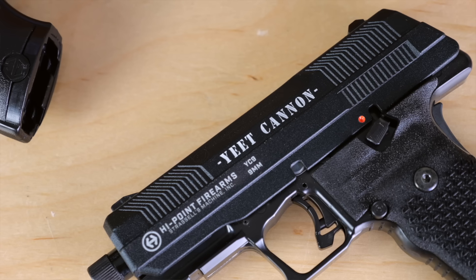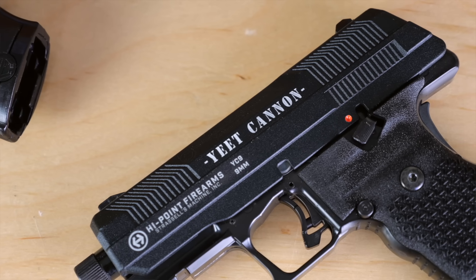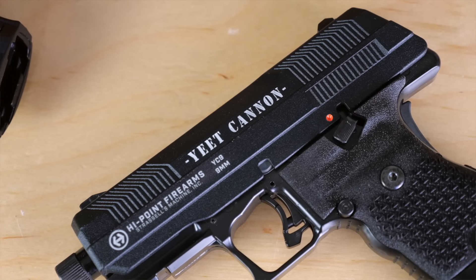Time to break out the Boone's Farm, Newports, and Hardee's. Or whatever. The High Point Yeet Cannon 9 is finally here. So why do I say finally? Well, sit back, taking a tale of some hobo gun lore.